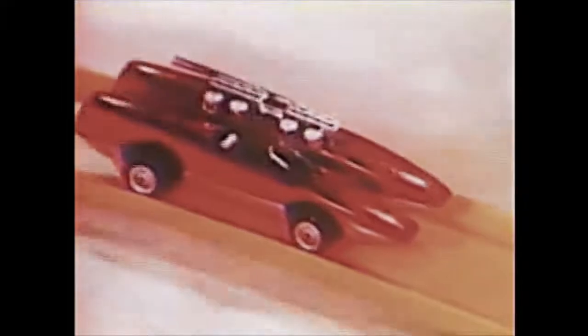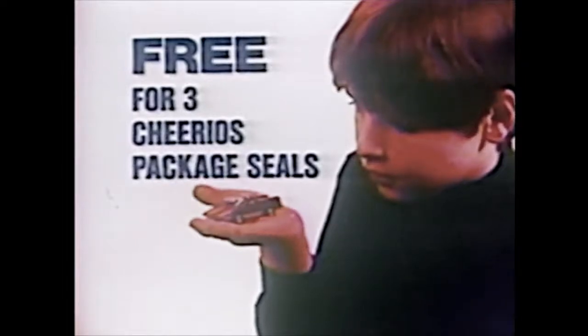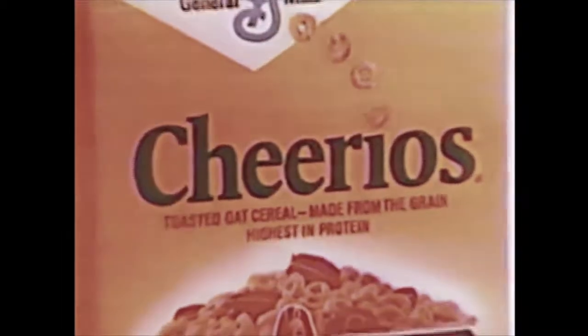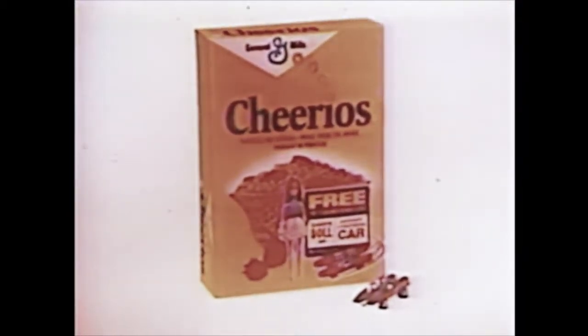Race to win with the Johnny Lightning model Double Trouble from Cheerios — double-barreled body, wide-track racing slicks, solid all-metal body construction. Johnny Lightning Double Trouble, yours free for three Cheerios package seals. Double Trouble — the custom-designed sidecar racer, streamlined, built for speed. Free from Cheerios — details on specially marked Cheerios packages. Johnny Lightning Double Trouble.